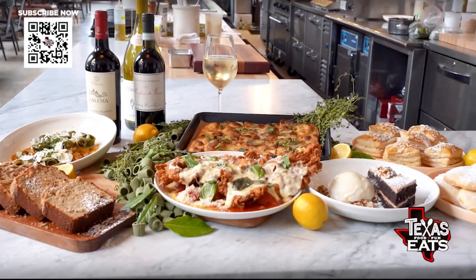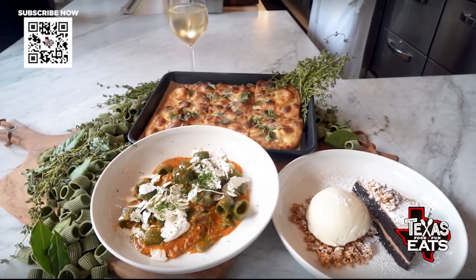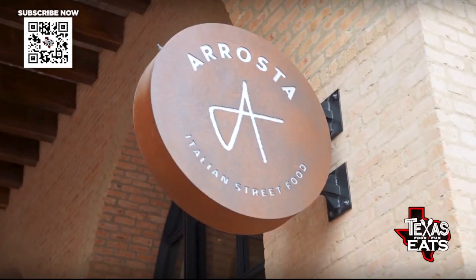The first stop on our Tasty Adventure is at the Pearl for some house-made pasta and gigantic chicken parmesan. Let's go inside A Rosta.